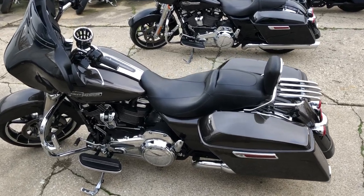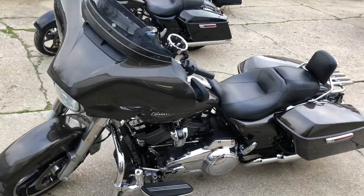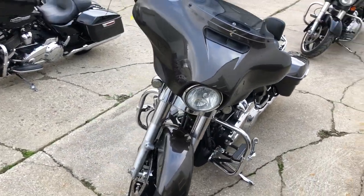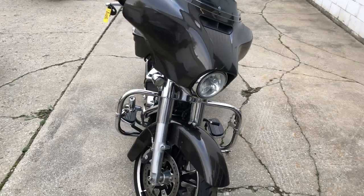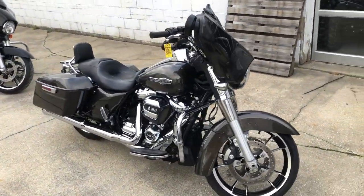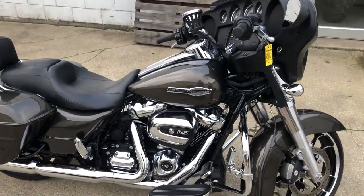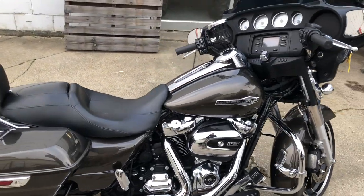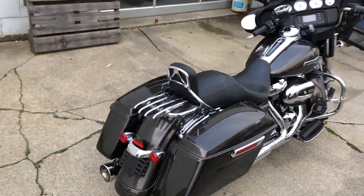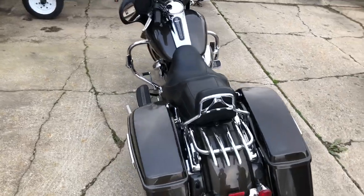Hey guys, Approval Powersports here doing some videos on stuff that just came in. Check out this 2021 Street Glide for sale — this thing's only got 6,242 miles on it. You got the 107 cubic inch Milwaukee 8 motor that runs strong, dual Cobra exhaust that sounds great, and it's just a great looking bike. Comes with a cup holder, Harley Davidson backrest, luggage rack, and highway pegs. Just serviced here — that's $15,999, guys.